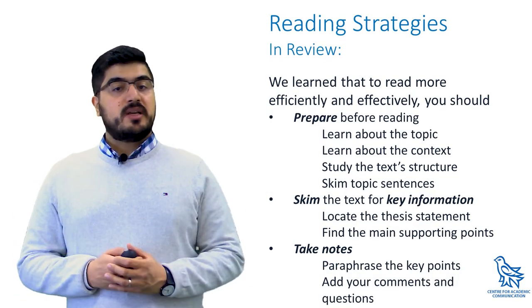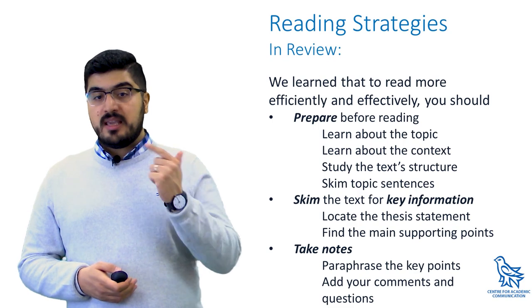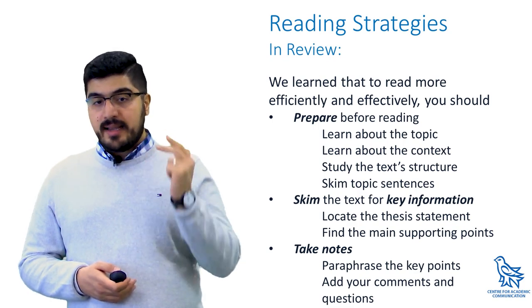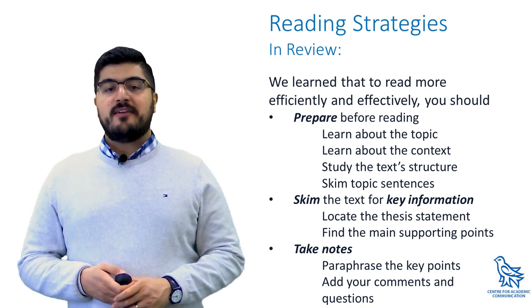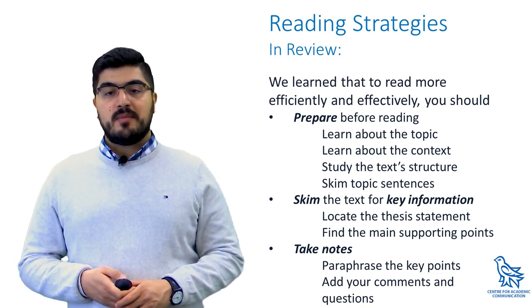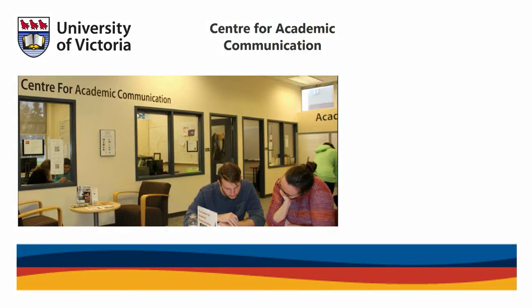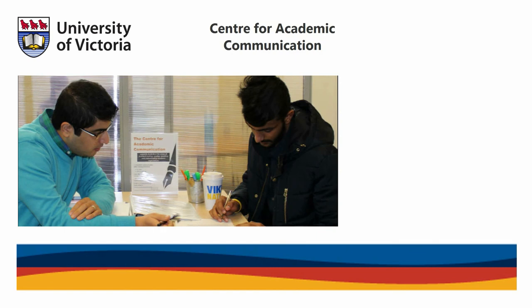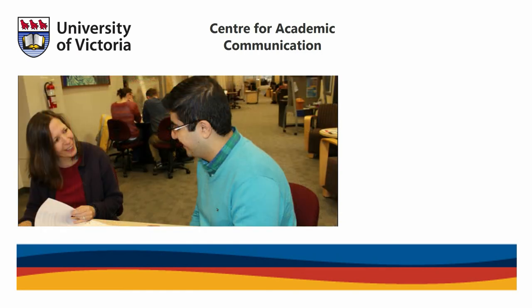These are the three main steps you can take to improve your reading efficiency. To recap: prepare before you read, skim for the key information while reading, and take notes after you have finished reading. Remember, these strategies only work after you have practiced them many times, so keep reading and the results will come soon. Thank you for watching and happy reading! To learn more tips and tricks to help improve your academic communication skills, visit the University of Victoria Centre for Academic Communication website for workshops and other resources. You can also book an appointment with one of our tutors by clicking the link in the description below. Good luck and see you soon!